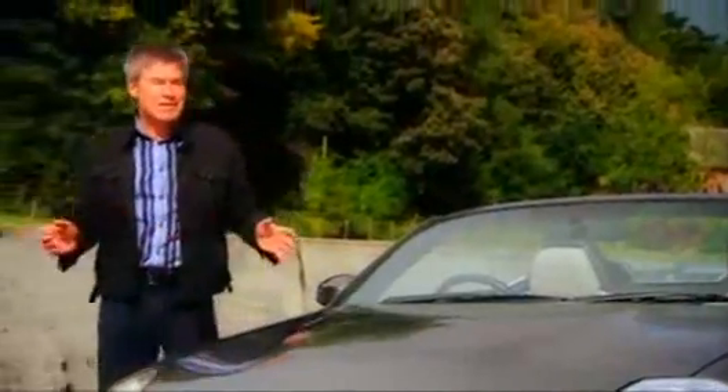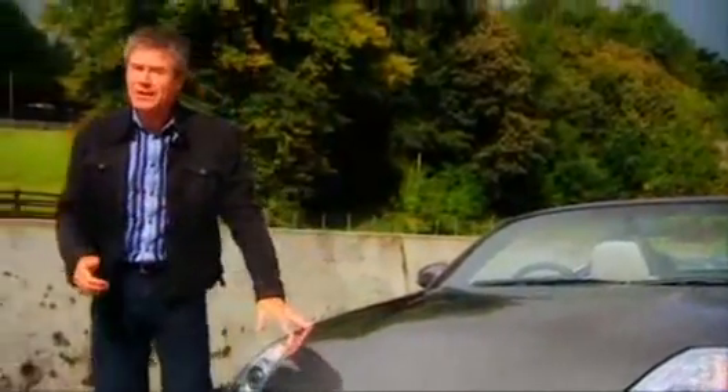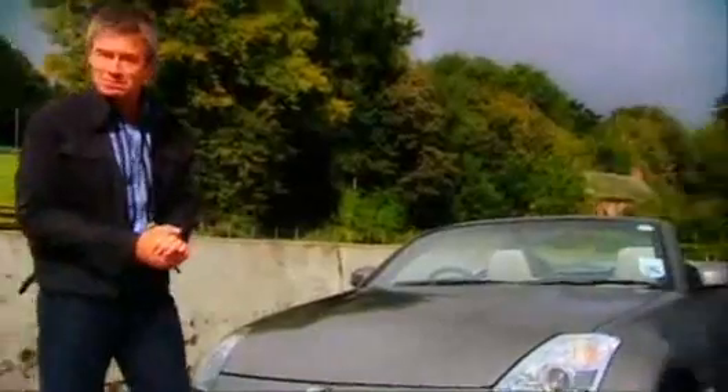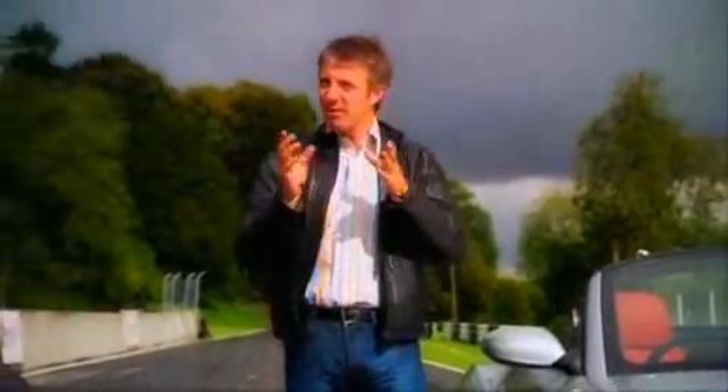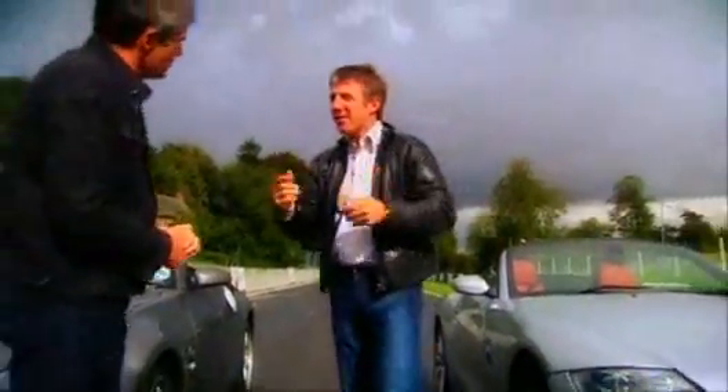So you'd think it was a done deal — the cheaper, more powerful car has to be the one to go for. Except the Nissan has been at the pies and is a bit heavier. So before we do our usual set of performance tests, we've got to even things up a bit.